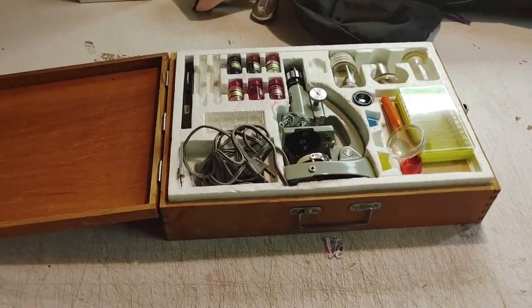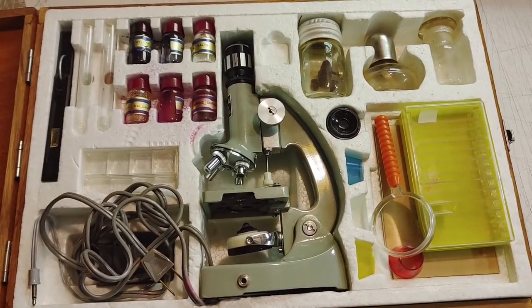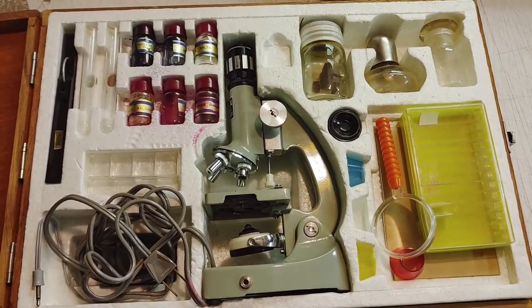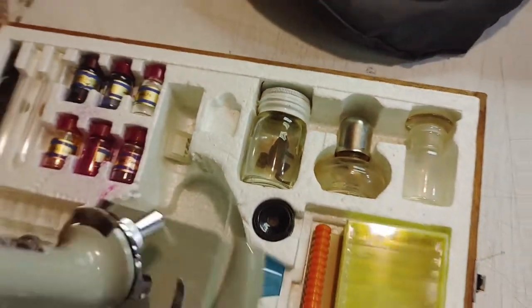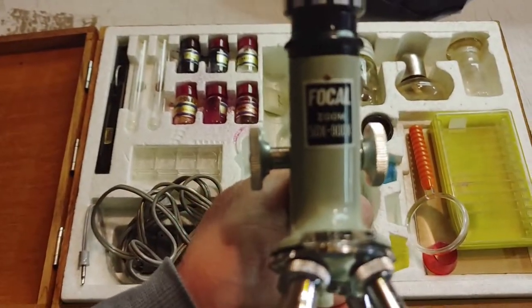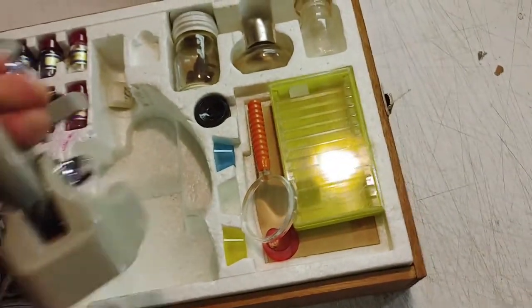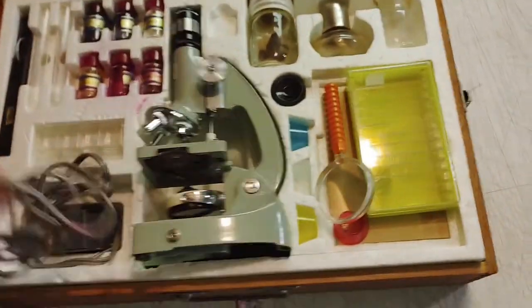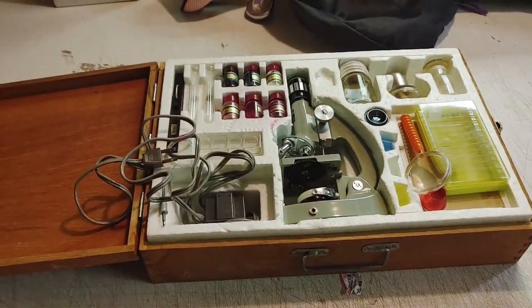I thought this microscope was a pretty cool find. The lady was a pretty hard bargainer — it's got a frog in it. It's the Focal Zoom. The sticker said $5.99 but I ended up paying $15 for it. I think I could do okay on that one.